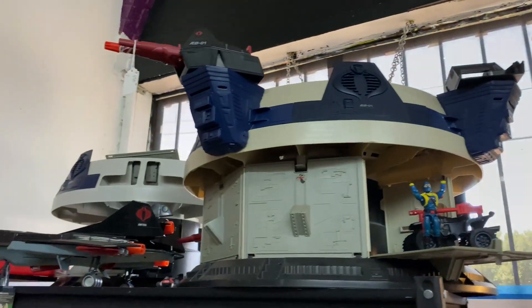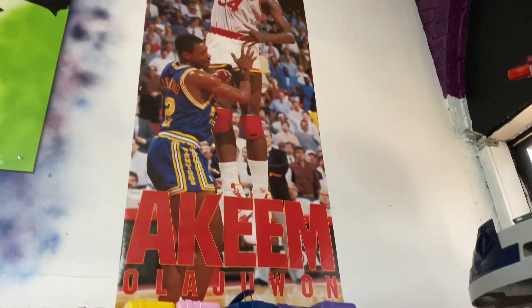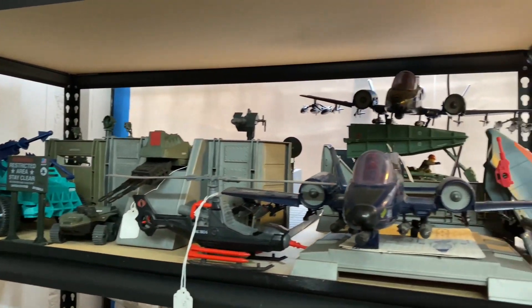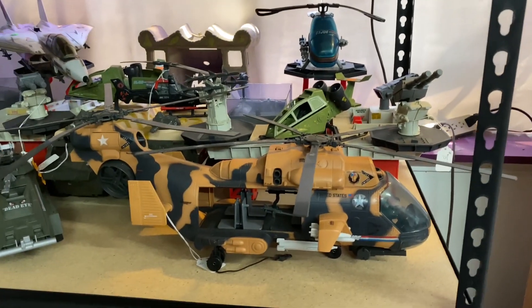Over here on this shelf we've got some GI Joe playsets as well as vehicles — always cool to see those, they're awesome. And this Akeem Olajuwon poster — I need to have that. Of course it's just on display for the store. Maybe one day he'll sell it to me, who knows.